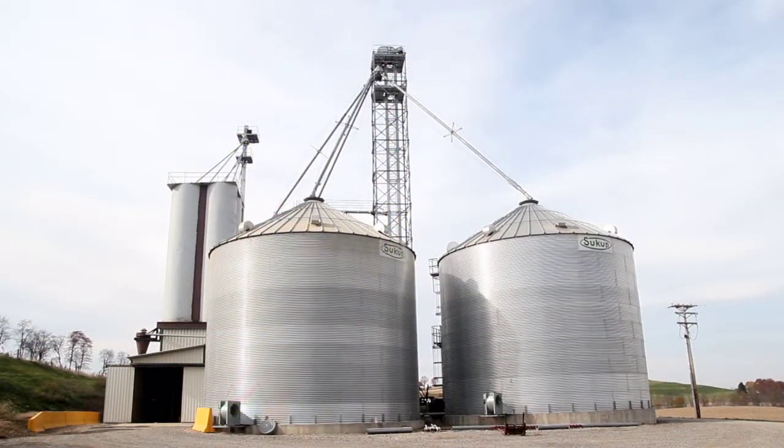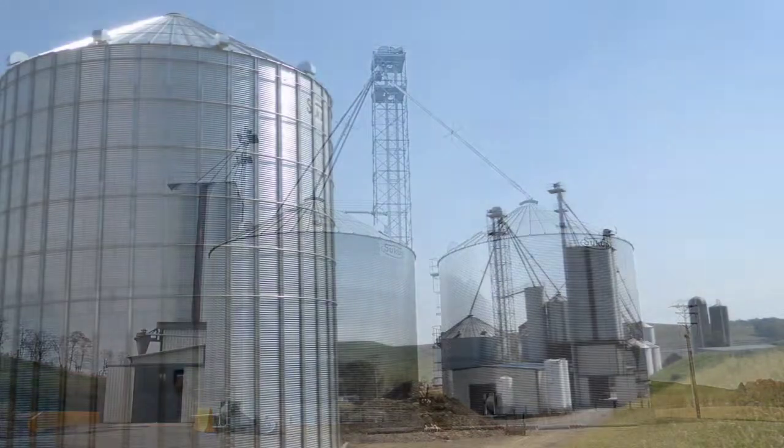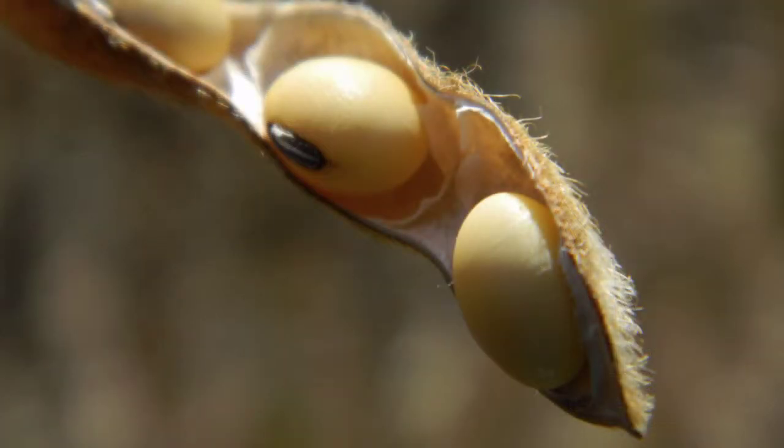They recently added a soybean processing plant to its operations, purchasing approximately 400,000 bushels of local soybeans per year for processing, which produces around 12,000 tons of express meal and 350,000 gallons of soy oil. Because of the demand, they are planning on doubling capacity in the near future.